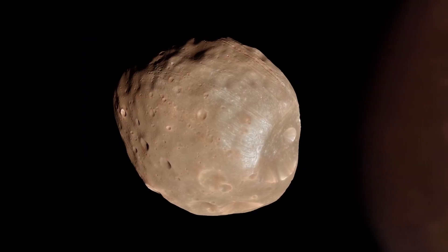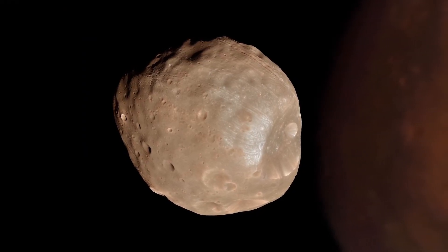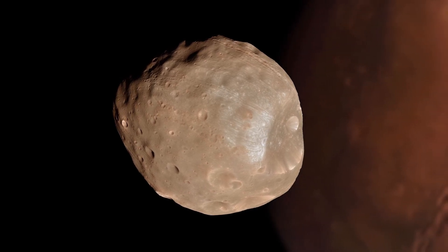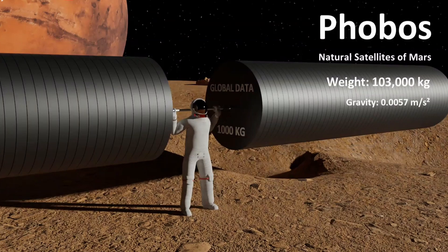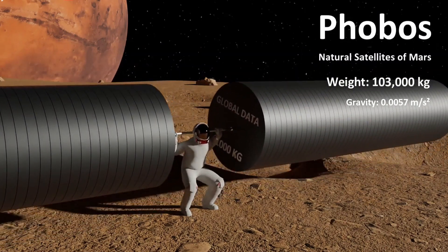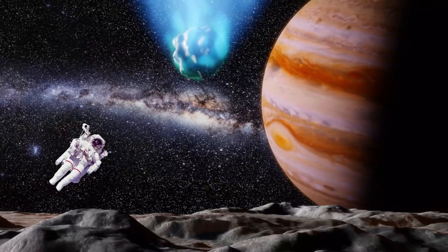But do you know how much can you lift on Phobos, the moon of Mars? Here gravity is extremely low compared to Earth. You can lift 103,000 kilograms here. Yeah, you can feel like the strongest in the universe.